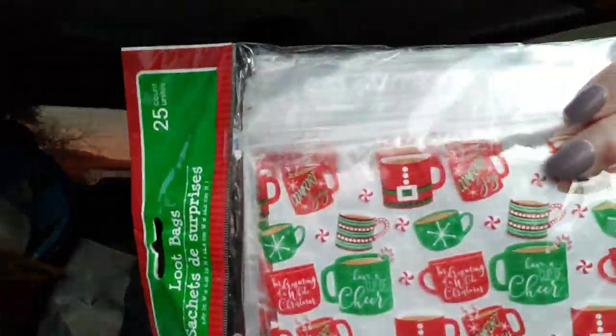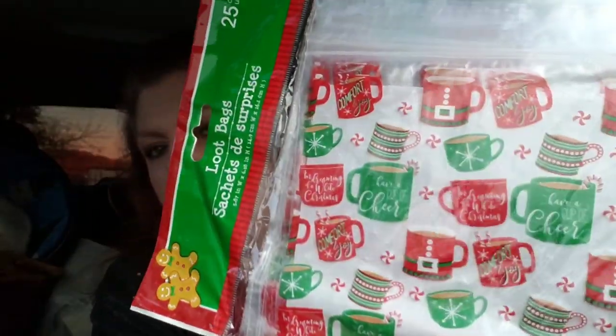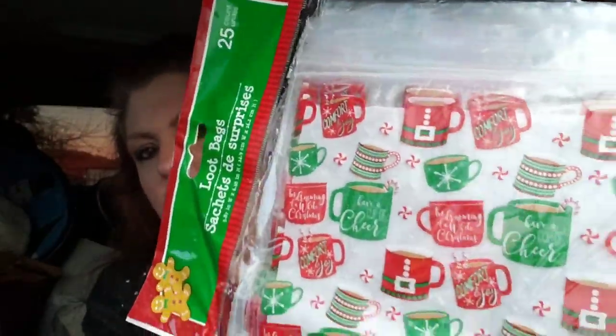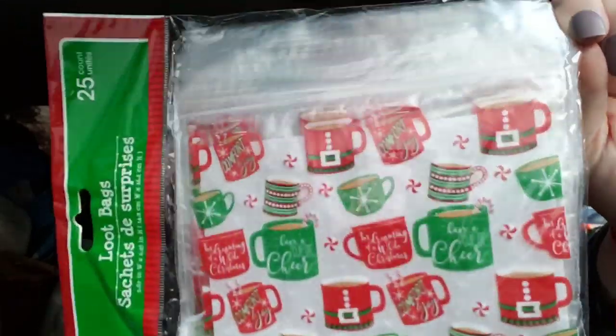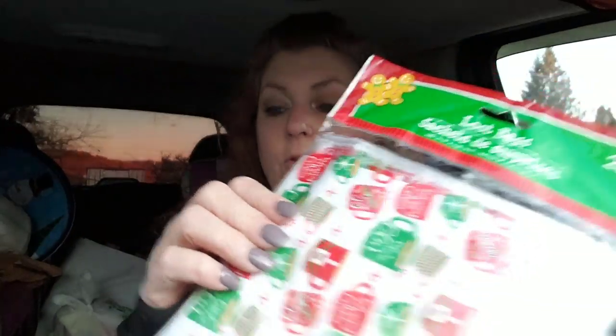Here's some more of those adorable bags — these are a little bit different, they're bigger. The other one was 30-count; these are 25-count and they're called loot bags. You couldn't get too much in here, but would you look at the print — coffee cups, hot chocolate. They're Ziplocs, so if you're going to have a Ziploc baggie, it might as well be an adorable one for Christmas.